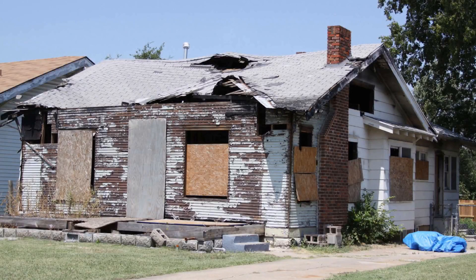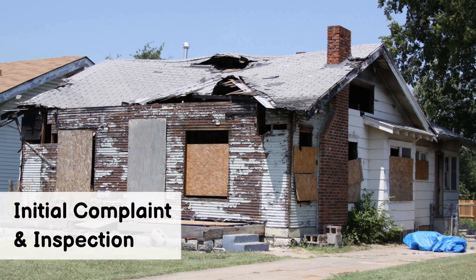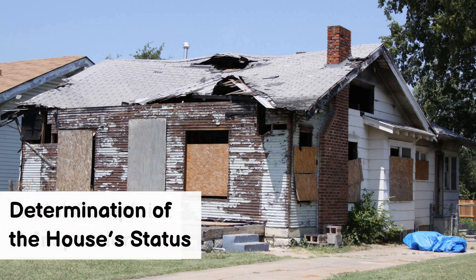Now let's break down the house condemnation process into key steps. Step 1: The process often begins with a complaint or report filed about the house's condition. Authorities conduct an initial inspection to assess its status. Step 2: Based on the inspection findings, the house is categorized as livable, repairable, or condemned.